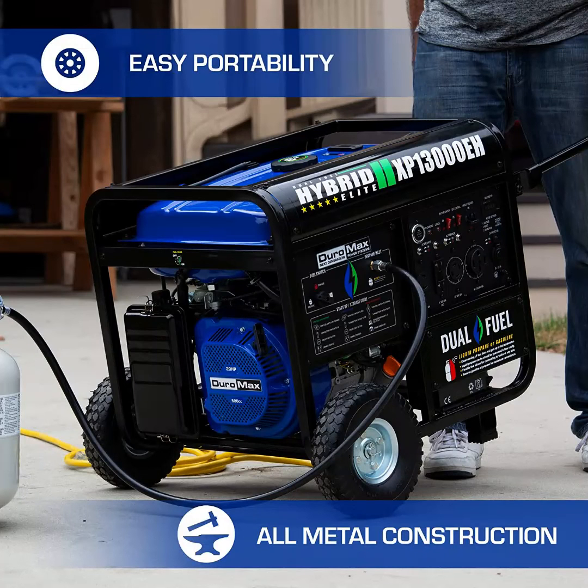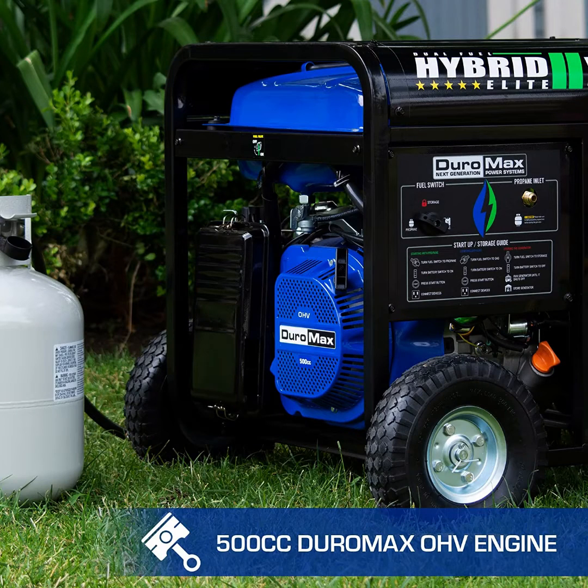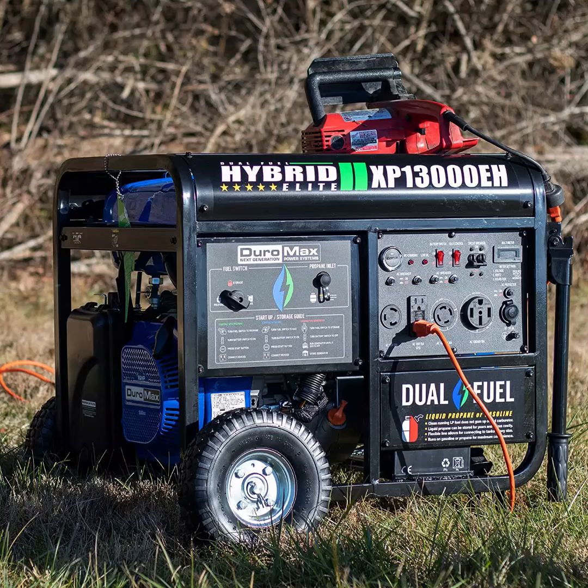Best Overall: Duromax XP13000EH Dual Fuel Portable Generator. From the tank capacity to the wattage, this is our favorite dual fuel generator on this list. It has impressive technical specifications, so we are confident that it will deliver an unrivaled performance.